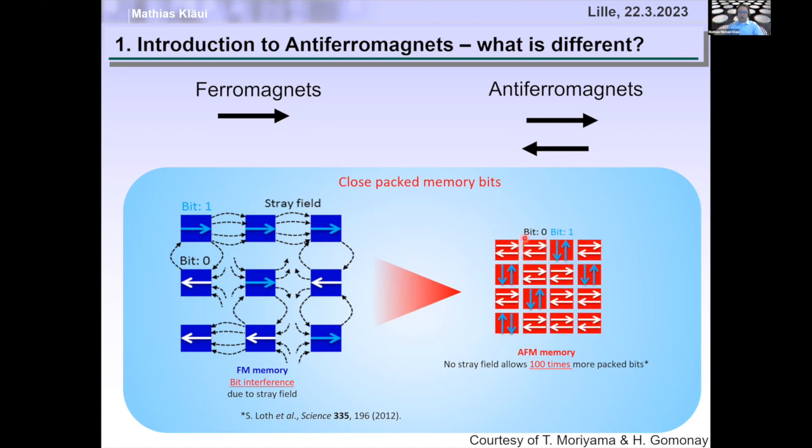For bit zero, the Néel vector is pointing in the horizontal direction, and for bit one, the Néel vector is pointing in the vertical direction. This then allows potentially packing more than 100 times more bits into the same volume, which makes it very exciting.